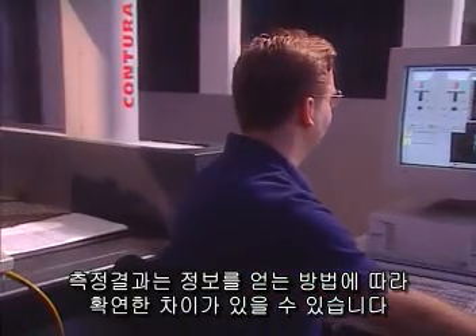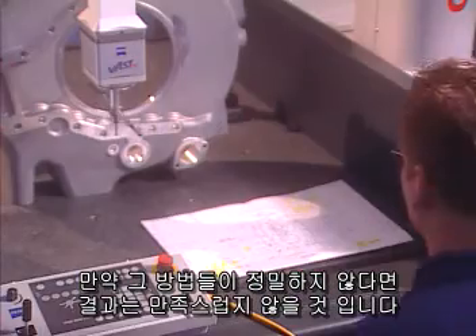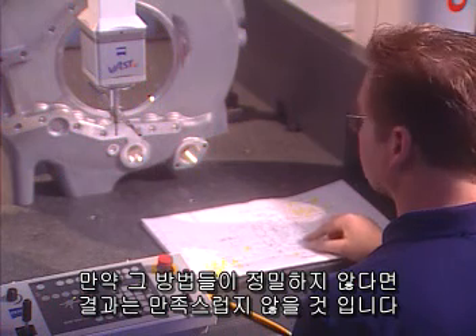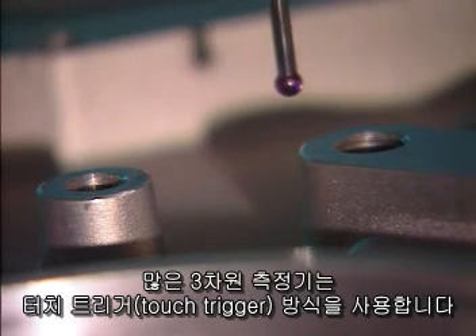Measuring results are heavily dependent on the way information is gathered. If those methods are inadequate, the results cannot be satisfactory. Many coordinate measuring machines, or CMMs, use a method called touch-trigger probing.